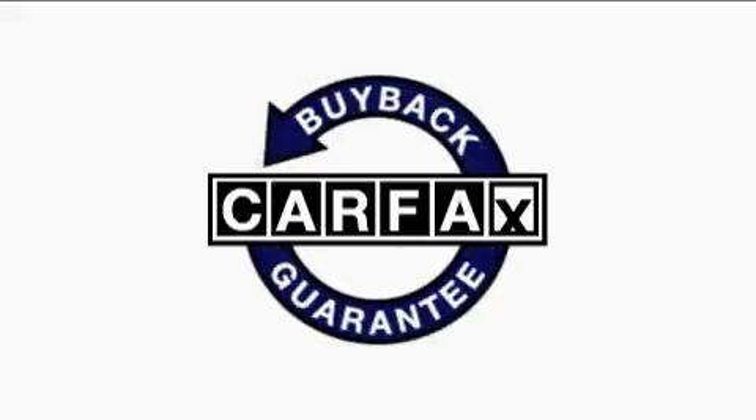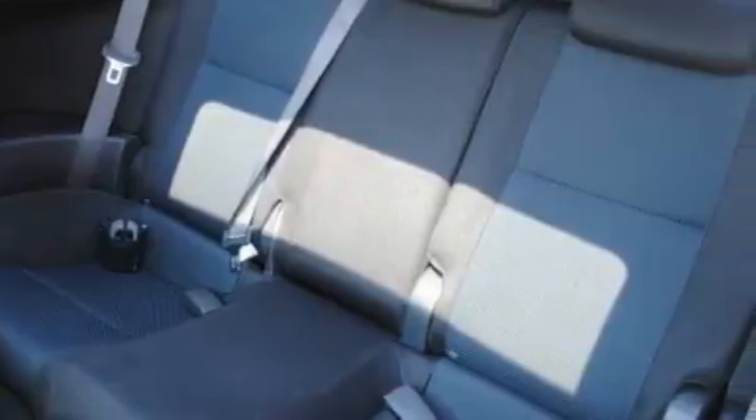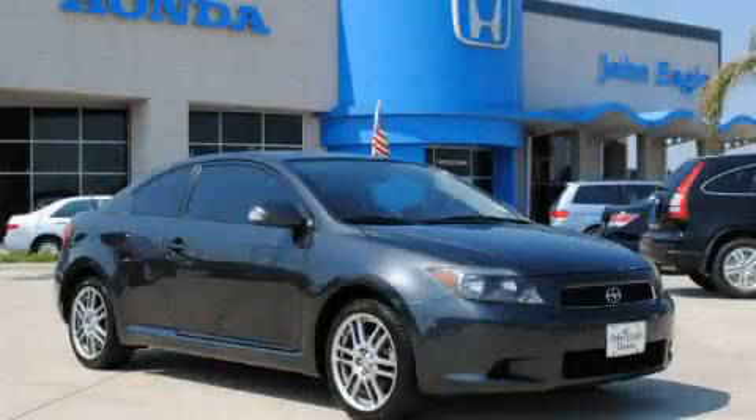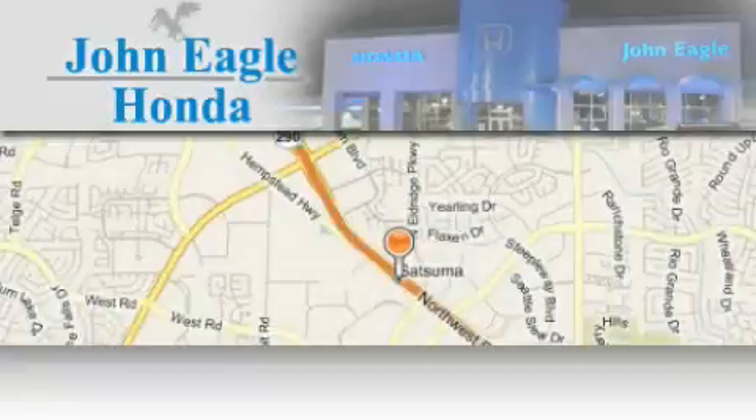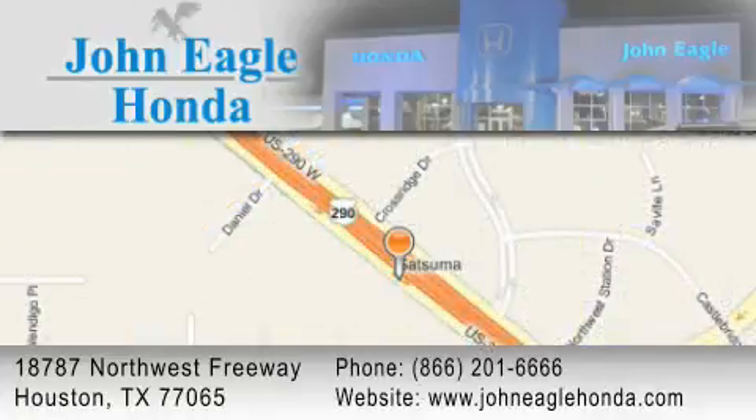Not to mention that this Scion qualifies for the Carfax buyback guarantee. Contact us today and schedule your opportunity to see this vehicle in person. John Eagle Honda of Houston is located at 18787 Northwest Freeway in Houston. Our goal is to exceed all of your expectations to ensure that you'll return for future visits.